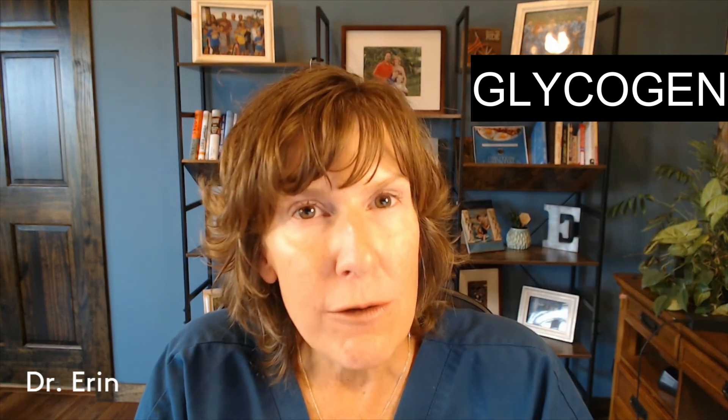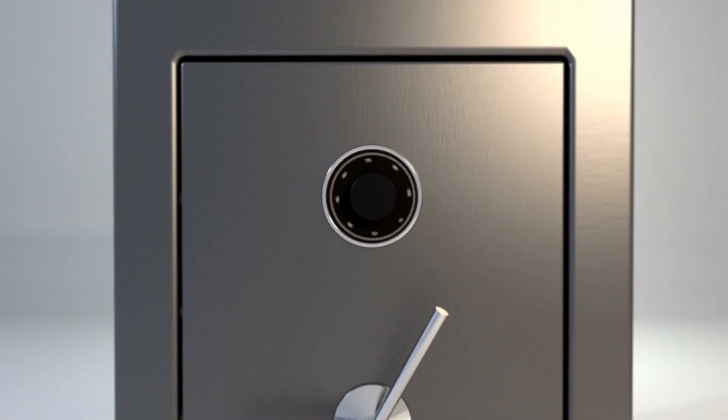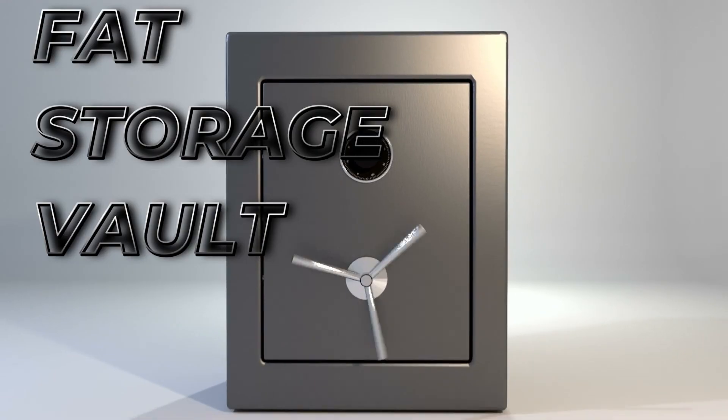Now, if this wallet gets really fat and starts to overflow, your body doesn't throw the money away. This extra money gets put into your long-term savings account — your vault. This vault is your fat storage.